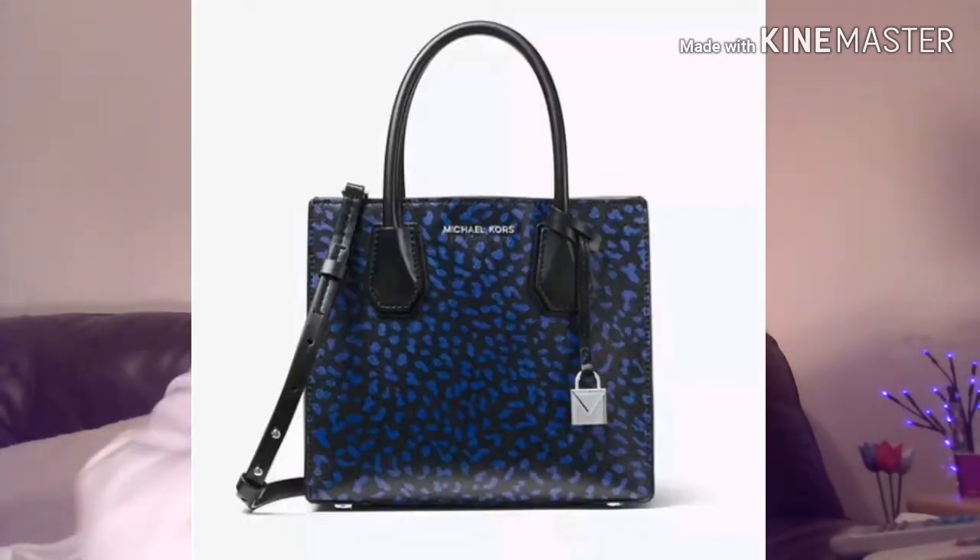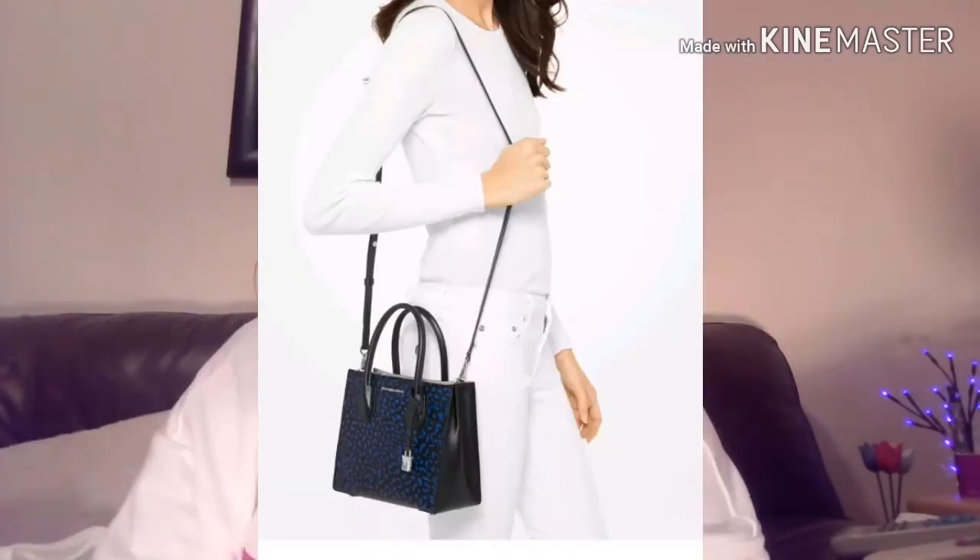Now there was a Michael Kors Mercer leopard print bag that I saw and it is a past season. A few are available on eBay and I will insert a picture now for you. So yes, I was toying with this.